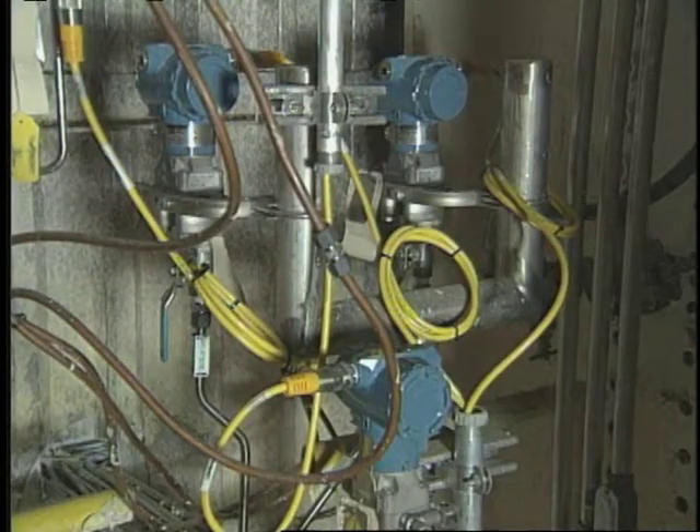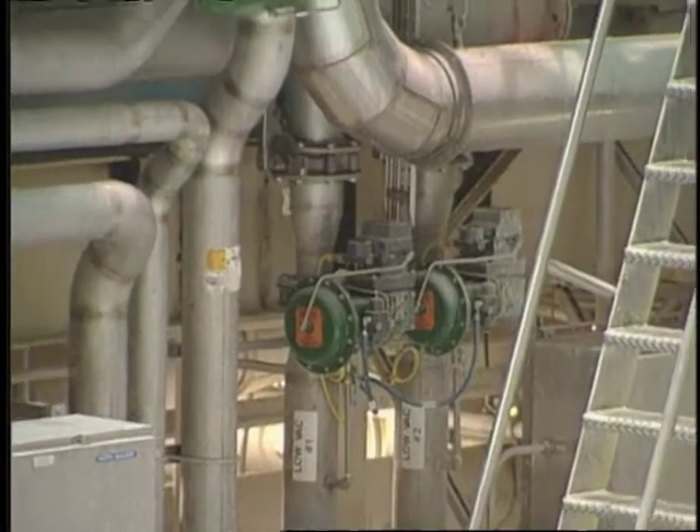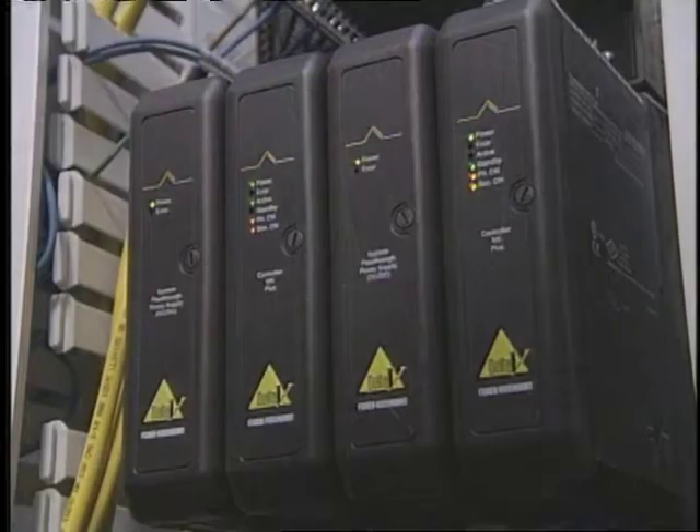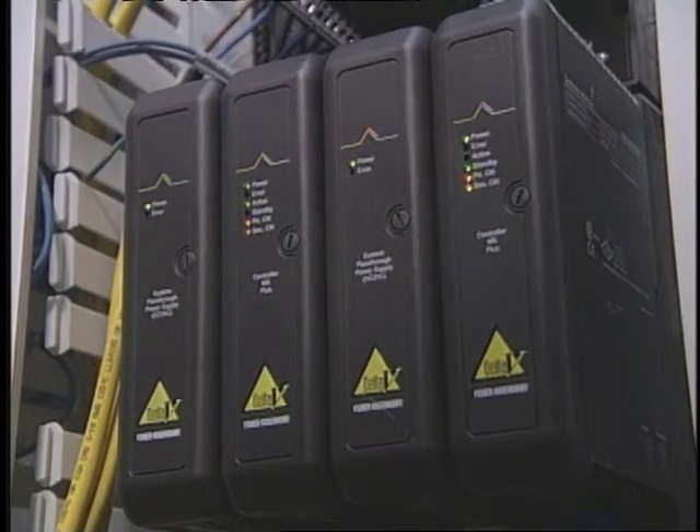Appleton Coated liked the Foundation Fieldbus technology's openness and interoperability, and they wanted to use it on a flexible, scalable system. They found it in the PlantWeb architecture and the Delta V system from Fisher-Rosemount.